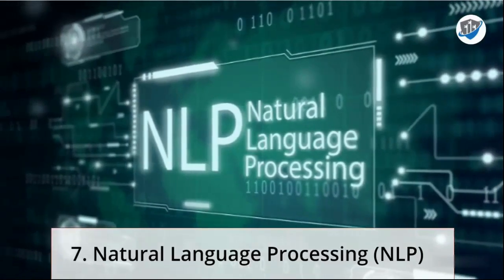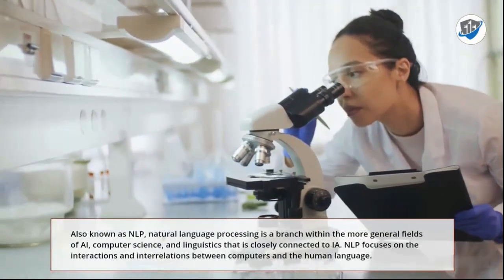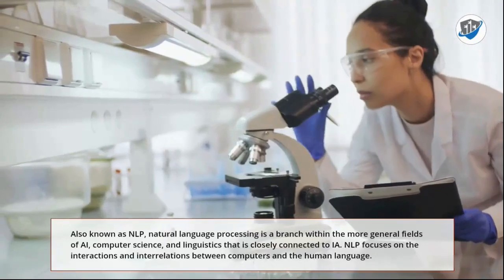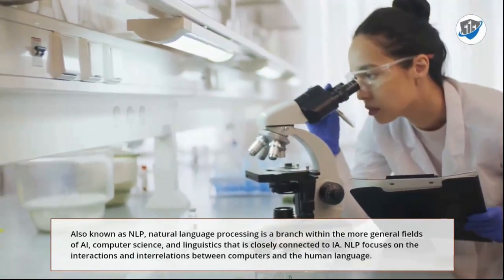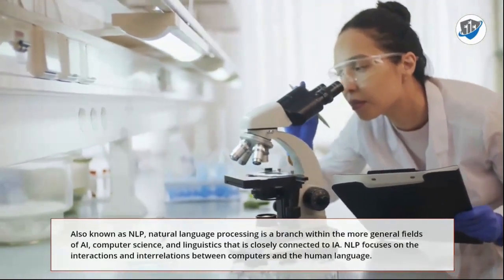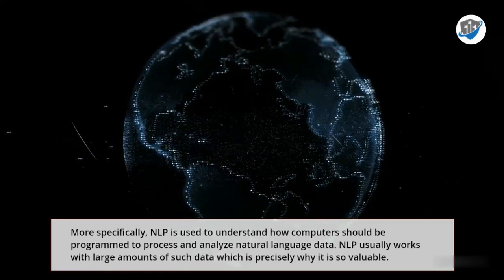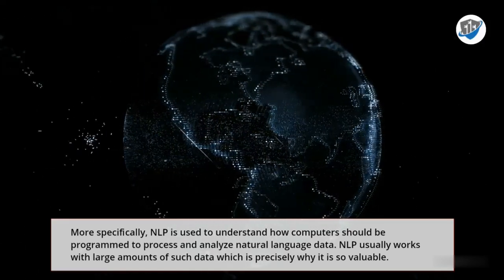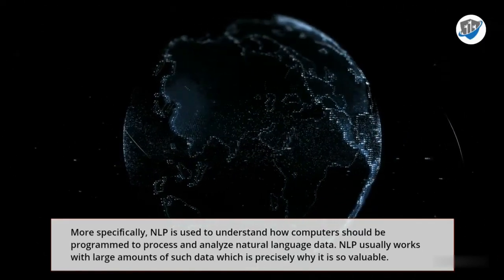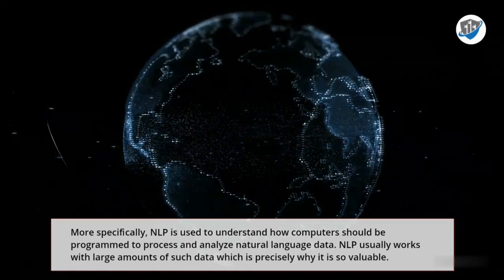7. Natural Language Processing. Also known as NLP, Natural Language Processing is a branch within the more general fields of AI, computer science, and linguistics that is closely connected to IA. NLP focuses on the interactions and interrelations between computers and the human language. More specifically, NLP is used to understand how computers should be programmed to process and analyze natural language data. NLP usually works with large amounts of such data, which is precisely why it is so valuable.